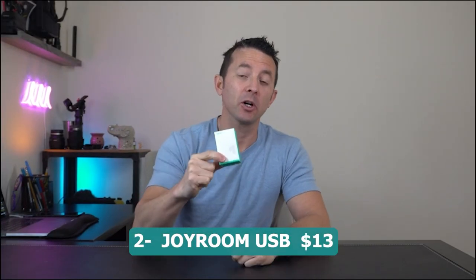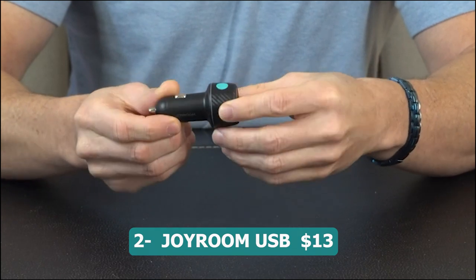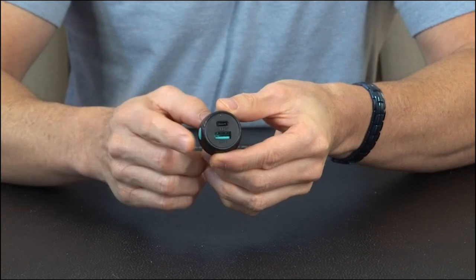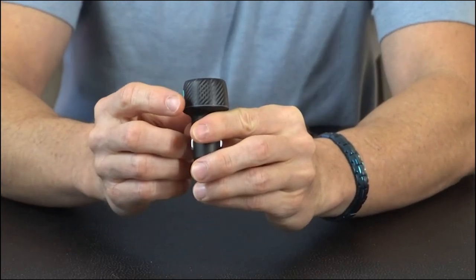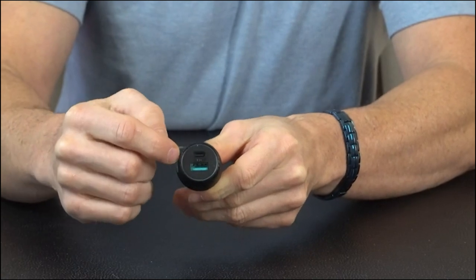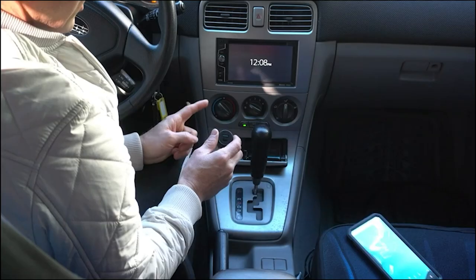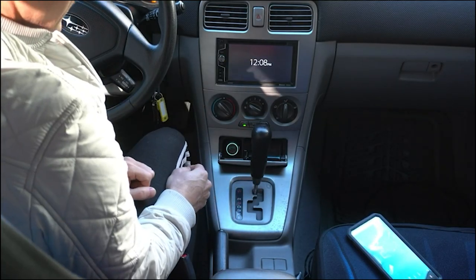Number two: Joyroom USB car charger — 13 dollars. The Joyroom USB-C 60-watt car charger is a powerful and versatile charging solution for your devices on the go. With its dual ports including PD 30-watt and QC 30-watt, it offers super fast charging for various devices.